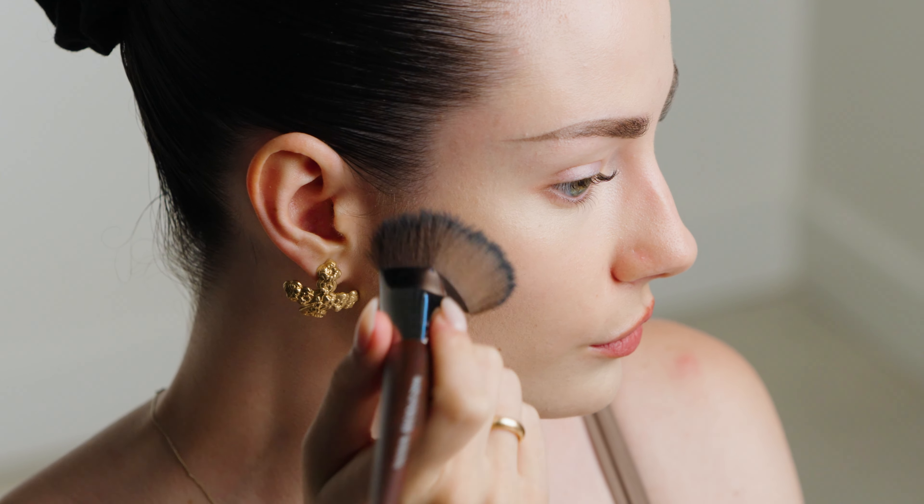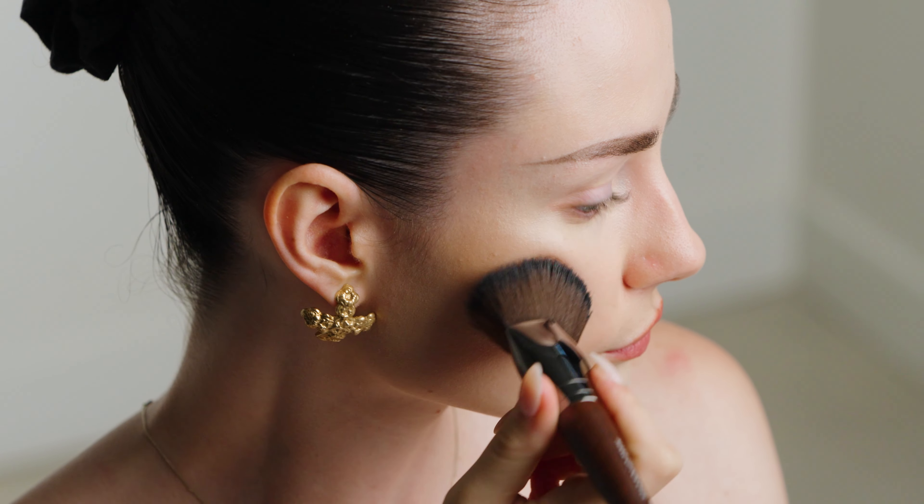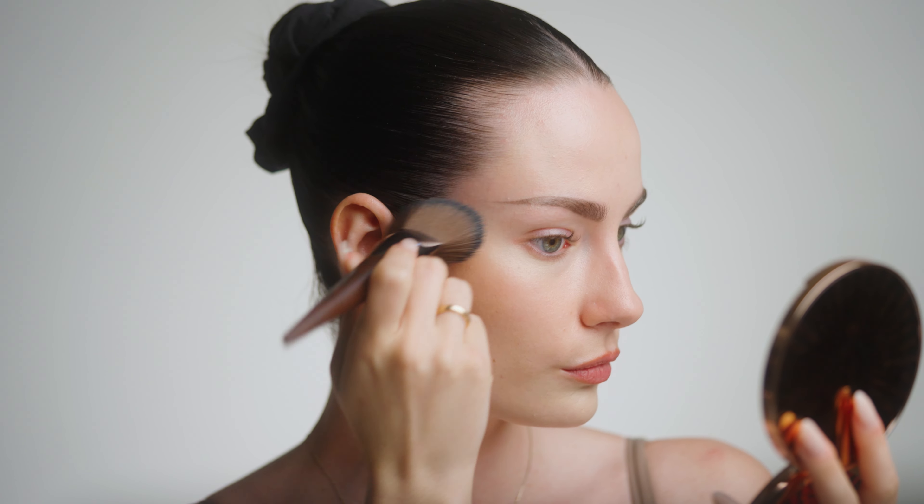It's more of a satin finish, definitely not too shiny or greasy or anything like that. It just gives a very natural skin-like finish, which I really like to have in a cream bronzer, or in this case, a powder bronzer that feels like a cream bronzer. Going in with blush, and I've been using this blush so often — I absolutely love the color,